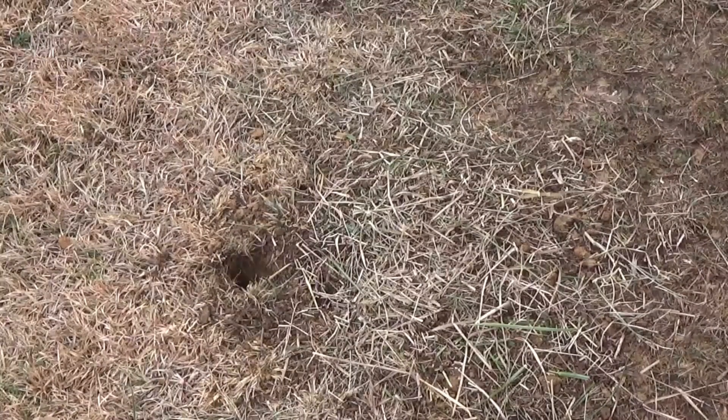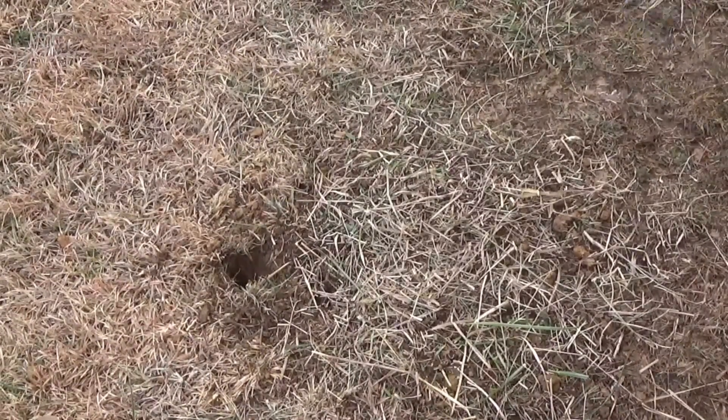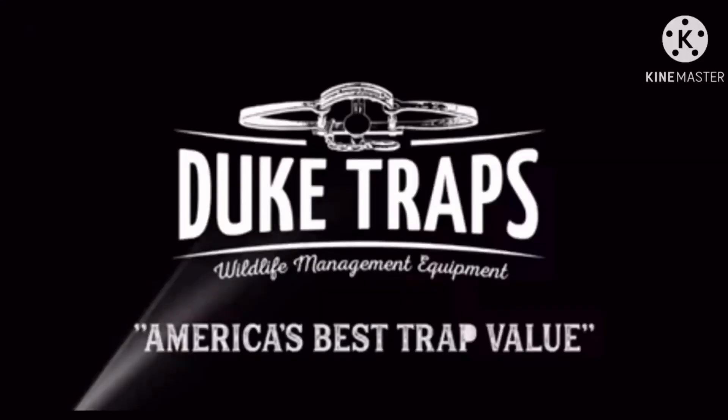There we go — we took some old grass, chopped it up with the scissors as you've seen, got it blended back in. There's the dirt hole set that we're putting here. This video is brought to you by Duke Traps, America's best trap value.